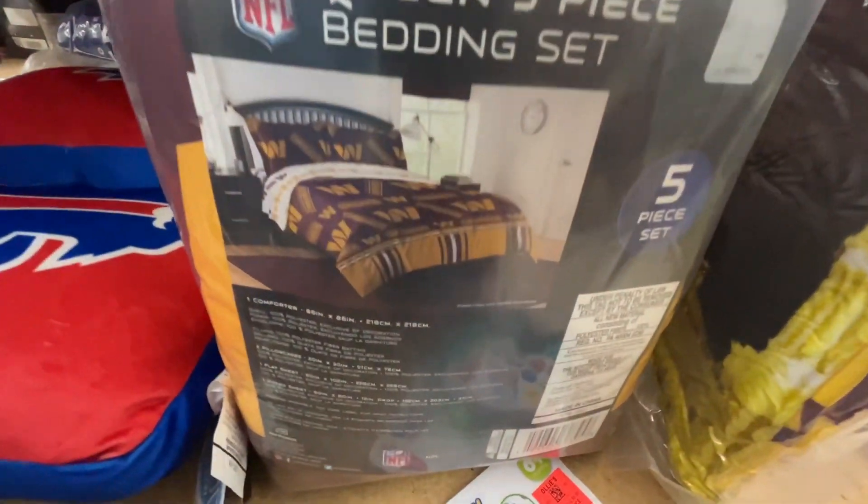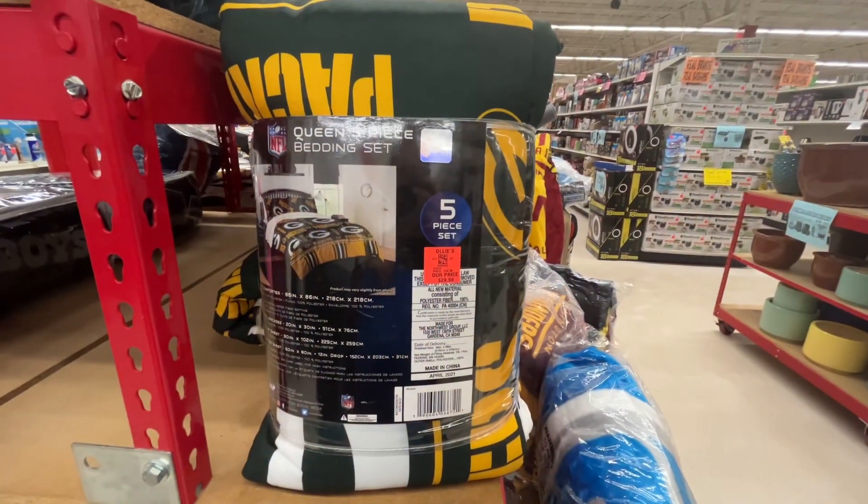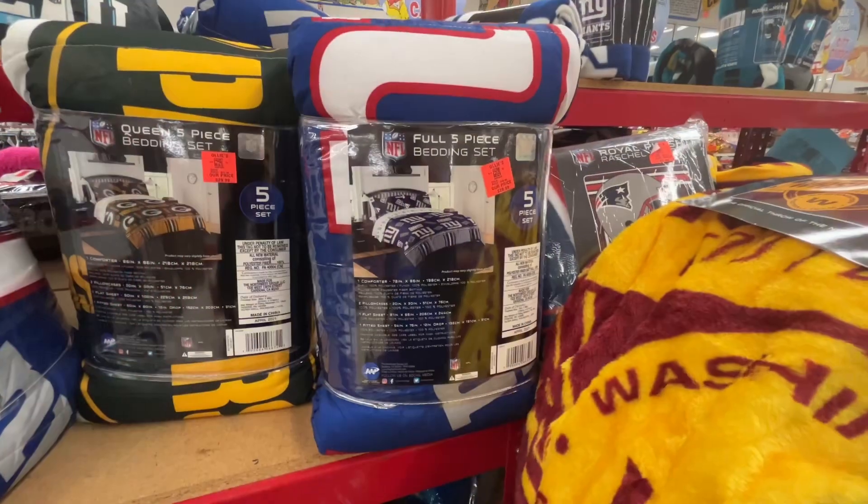These blankets and pillows were super soft and not a bad deal considering other stores sell these for $34.99 to $39.99. Also, the comforter sets sell for $100 or more at other stores.